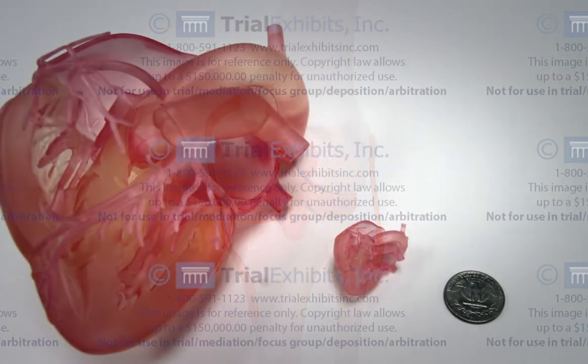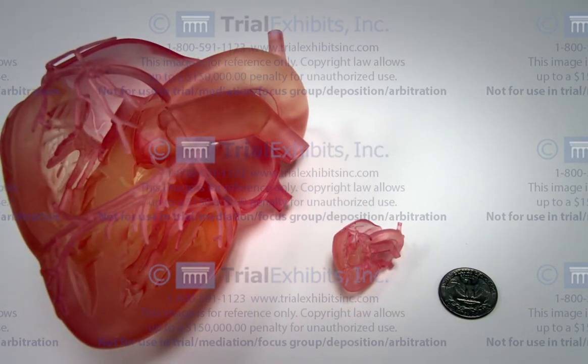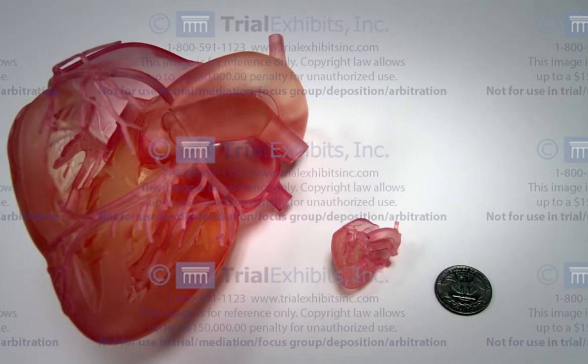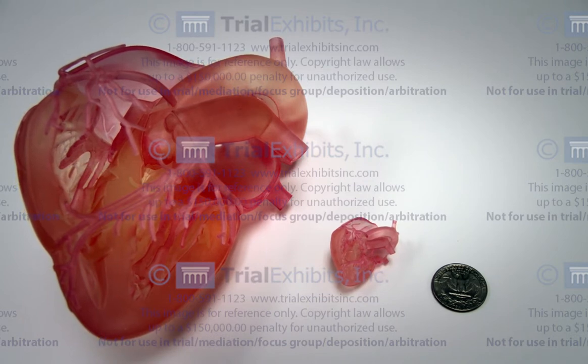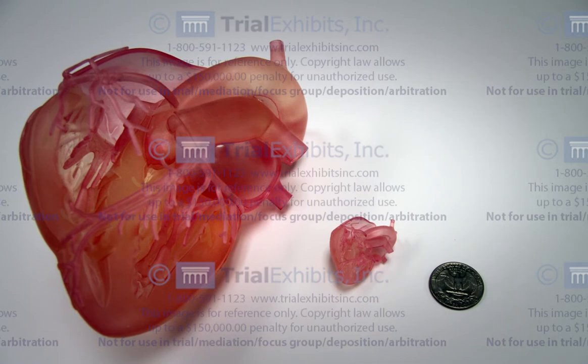In one specific case, it was essential to compare the size of a normal adult heart with the tiny size of a newborn infant heart. When shown side by side, it is easy to appreciate how small an infant heart actually is. This helped to provide an understanding of how complex heart surgery could be on a newborn of this size.